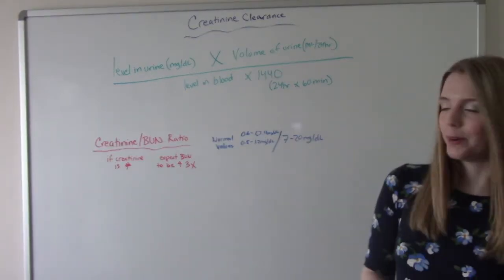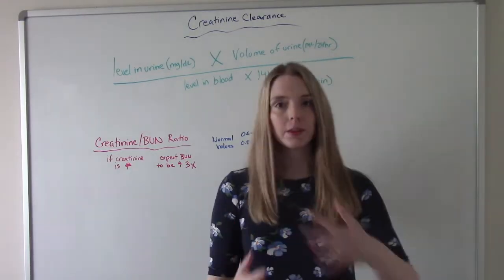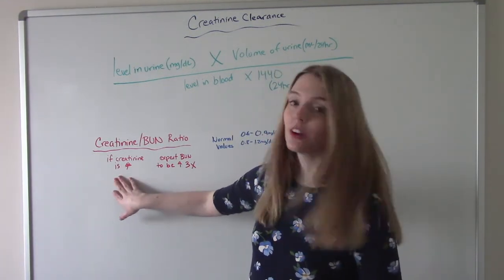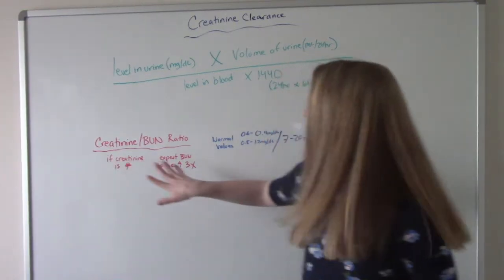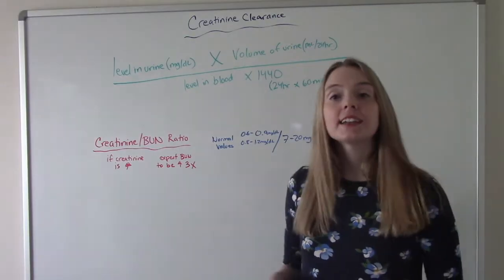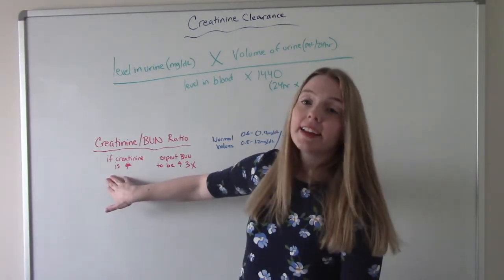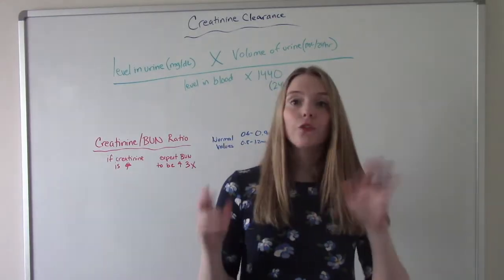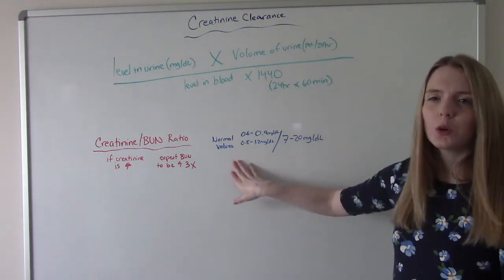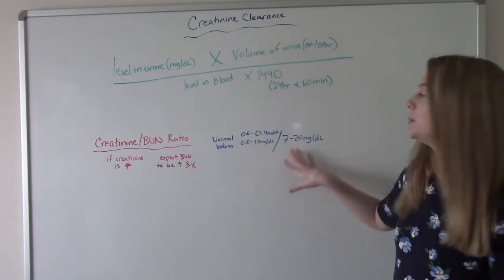Another important math concept is the creatinine-to-BUN ratio. Doctors will be looking at this, so you need to be familiar with it for patients in renal failure. If the creatinine is high, you would expect the BUN to be at least three times that level — so much, much higher. Remember, BUN can get reabsorbed back into the body if it doesn't get expelled in the urine, whereas creatinine doesn't get reabsorbed and just keeps floating around in the bloodstream. Normally, creatinine is much lower than BUN, and we expect BUN to be higher because it can be reabsorbed.